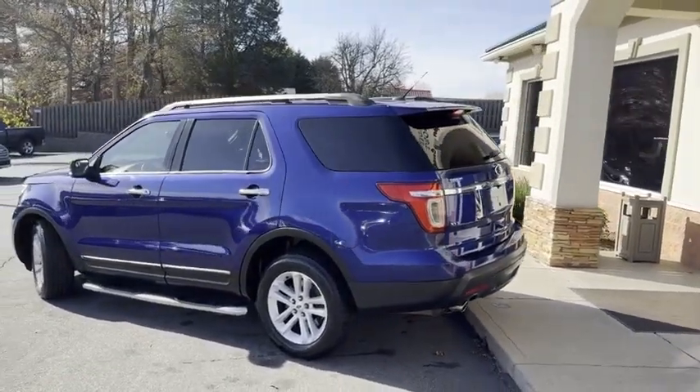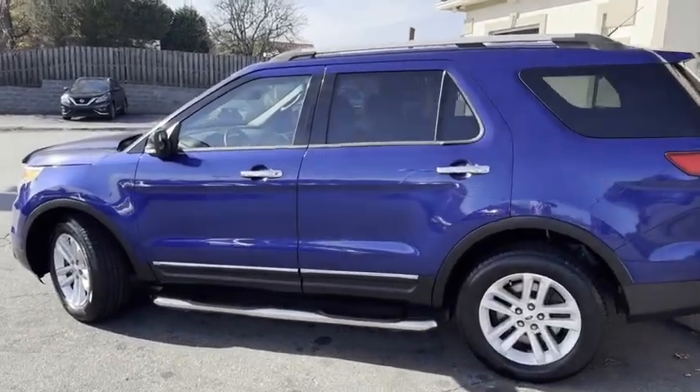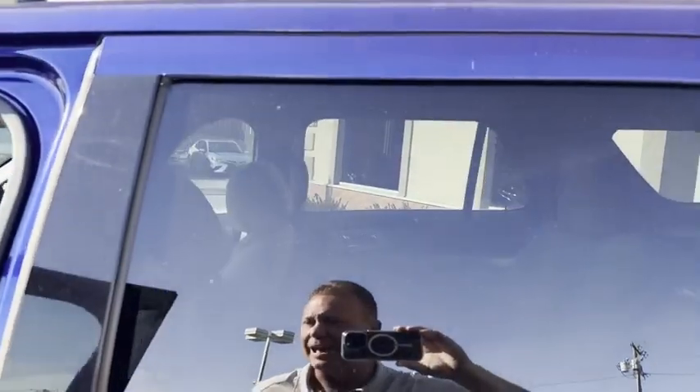Backup camera. Backup sensor. It does have the roof rack and the running boards, and you want to see new? You thought the outside was new.